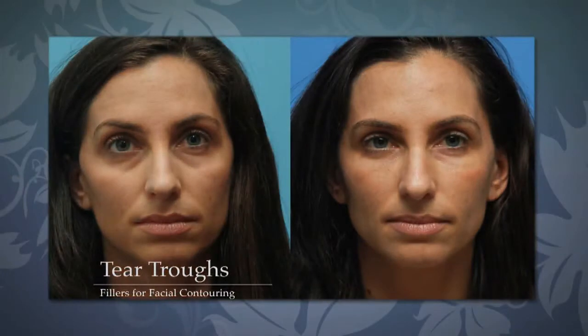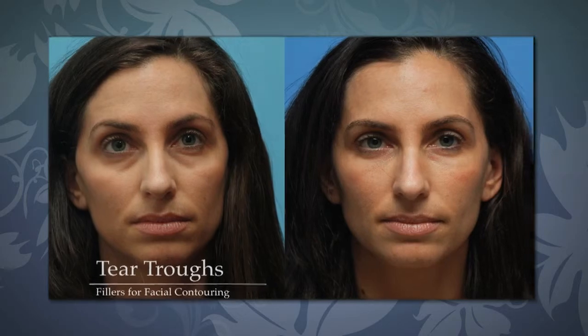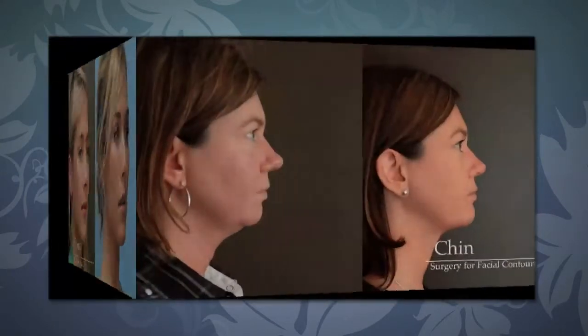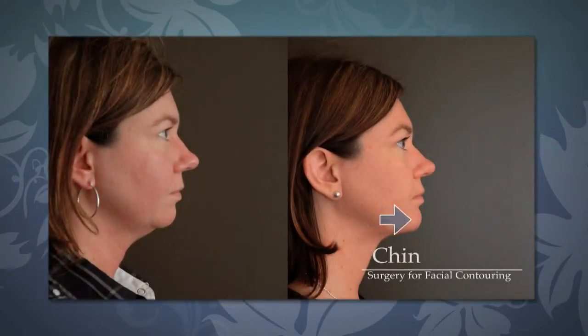In our office, we use the fillers for contouring the nose and the face. We use these for filling in concavities in the tear trough area, for contouring the face in the cheek area, and we do a lot of contouring with surgery. For the chin, we use either fillers or chin implants.